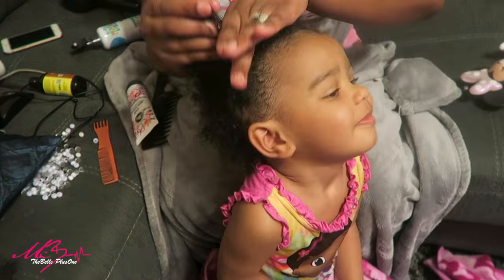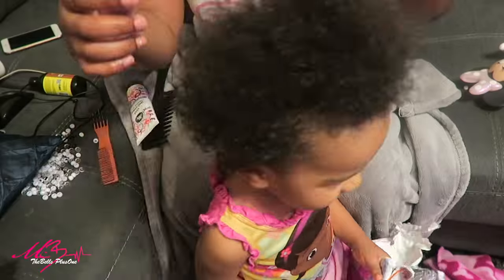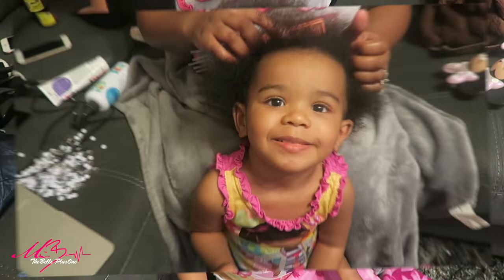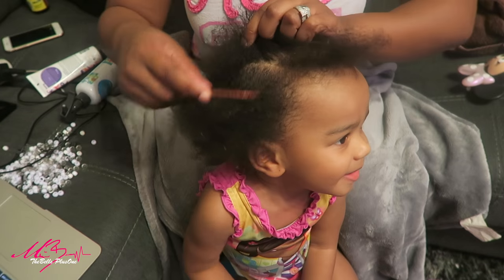Now I'm going to use the curl gel cream, and the curl gel cream actually prevents frizz. If you're going to use it on dry hair, you only use a little bit — you don't have to use a lot. On wet hair, it keeps the curl pattern. It's amazing. I wish I wasn't actually braiding her hair, or I wouldn't have blow dried it. I rarely blow dry her hair anyway because too much heat isn't too good for her hair.